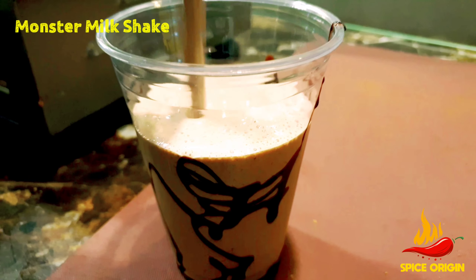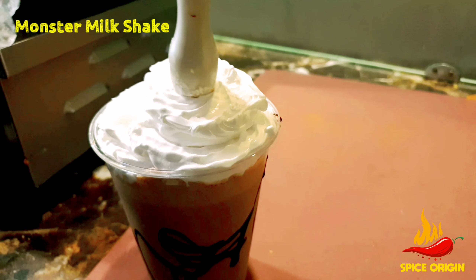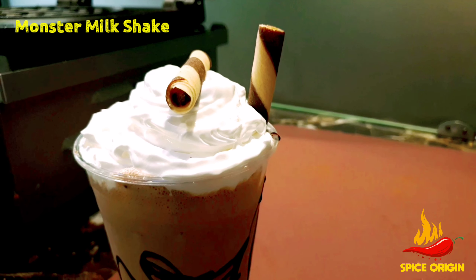The cost of each dessert may vary from 20 to 40 dirhams based on your order, and for the exact location of this shop, find the link in the description below.